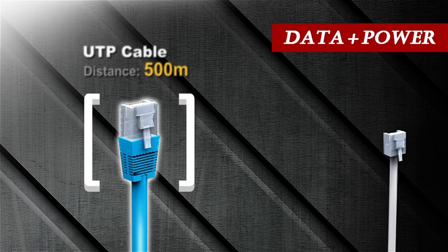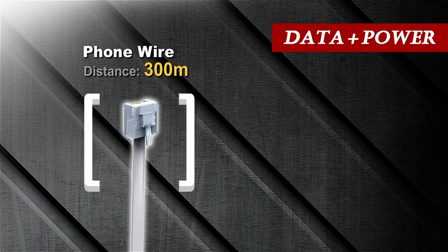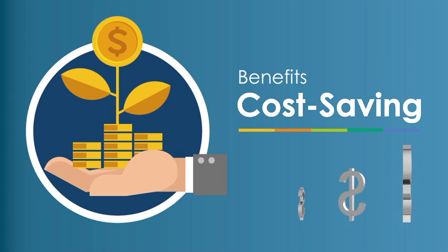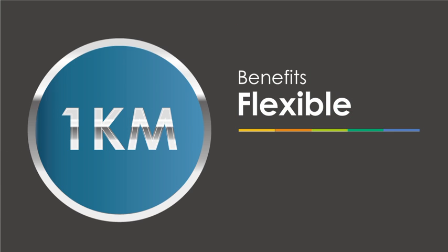PLANET's long-reach PoE solution is applicable over coaxial cables, UTP cables and phone wires. PLANET offers benefits of cost saving, energy saving, as well as high flexibility for any kind of network in long distance.